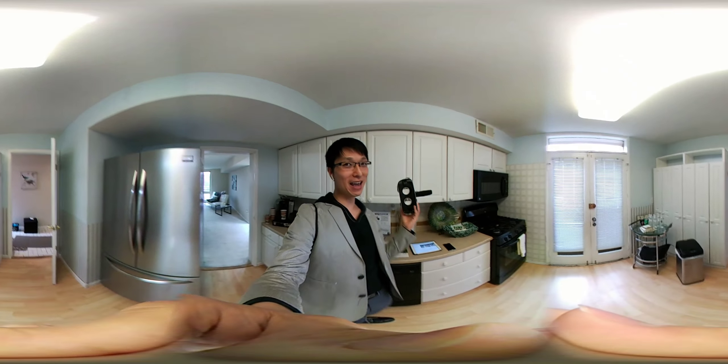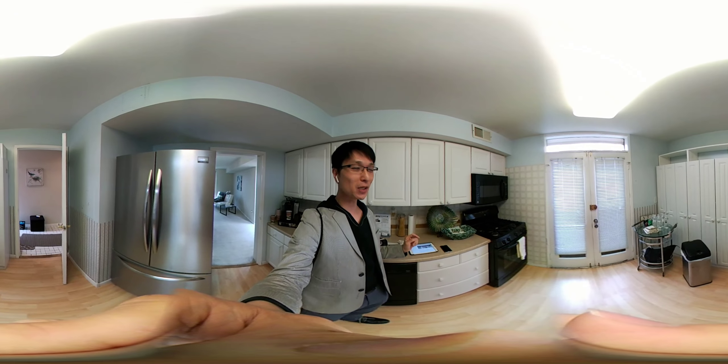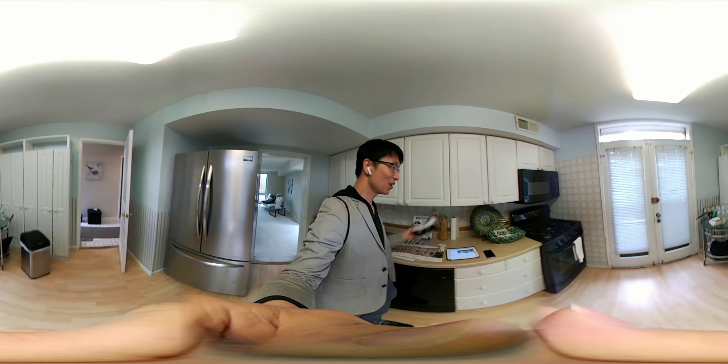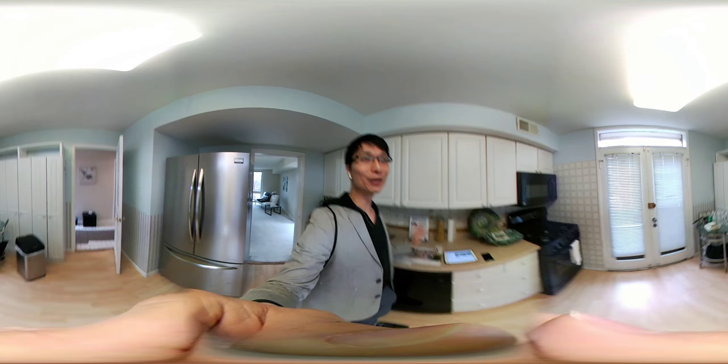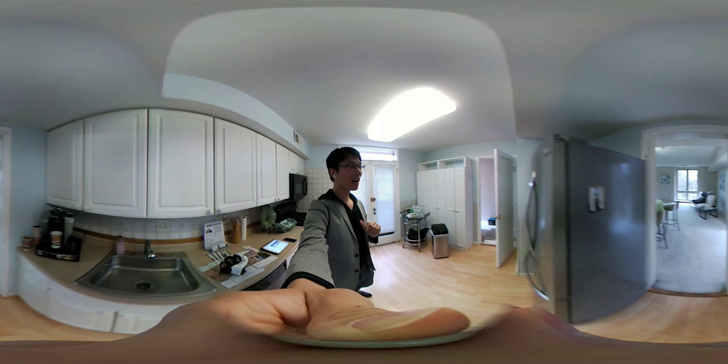Alternatively, if you have a VR goggle or can get one, you can slip in your phone and put it on your head and then you can do a 3D virtual view of what I'm seeing right now. So this is 5743 North Kings Highway.